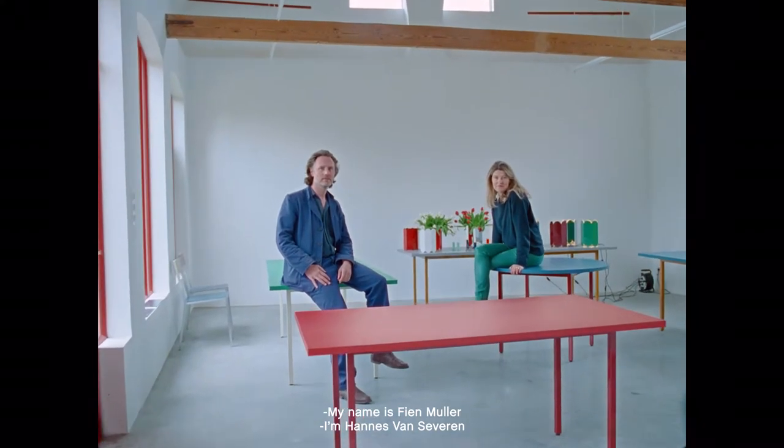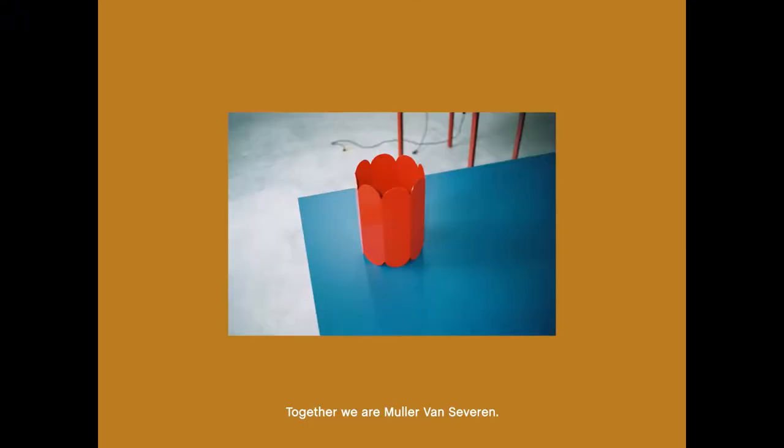My name is Fieden Muller. I'm Hannes van Zeven. Together we are Muller van Zeven.